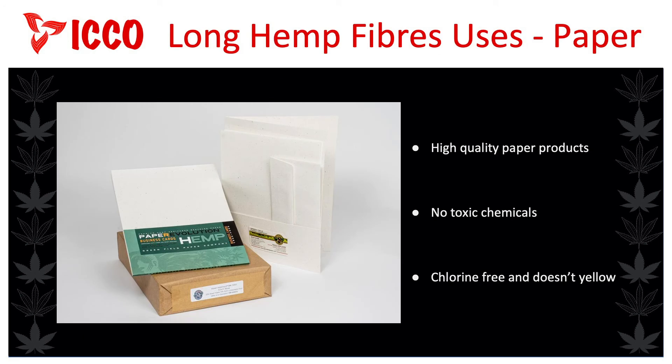Hemp fibres can be used to make high-quality paper products without the need for toxic chemicals. The result is a high-quality paper that is chlorine-free and does not yellow. This hemp paper is highly valued by artists and is sold as a specialty paper along with linen paper and parchment. Hemp paper used in volumes 300 to 400 years old is still strong, but 97% of books printed between 1900 and 1937 on tree paper will be usable for less than 50 years. Hemp paper can be recycled seven to eight times, compared with only three times for wood pulp paper. We will talk about the processes used to make hemp paper in session six.